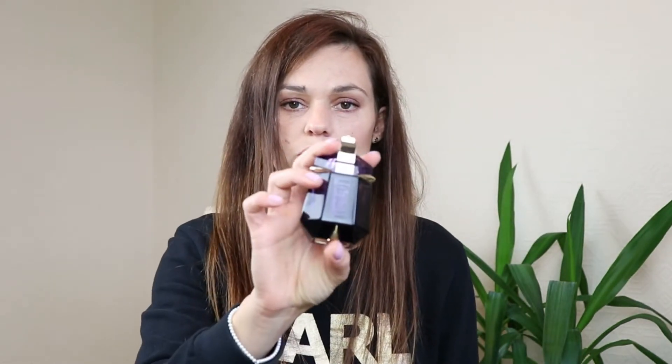And one of my favorites — Alien by Mugler. I just love this one, I'm totally in love with it. I keep repurchasing these perfumes over and over again and I think I always will.